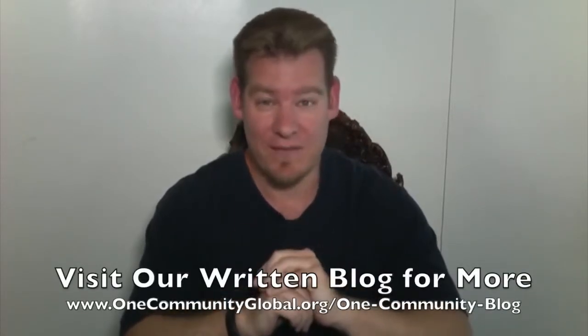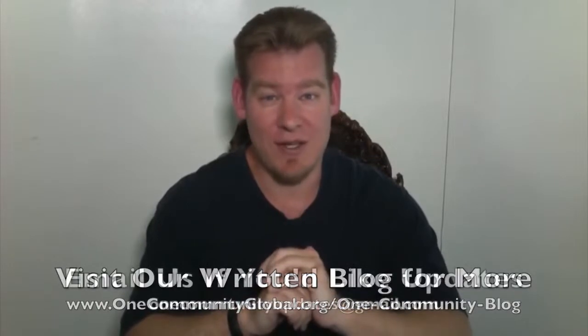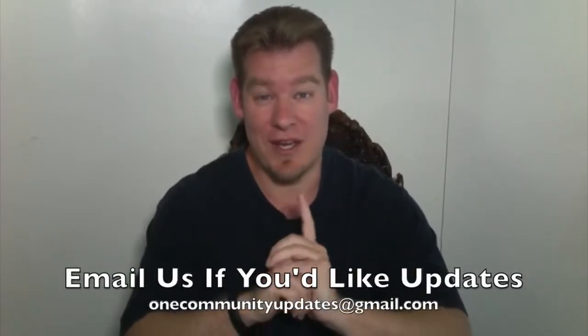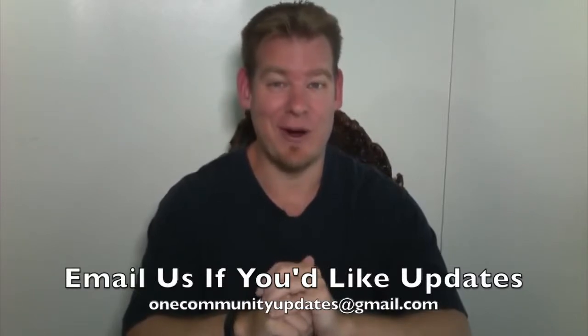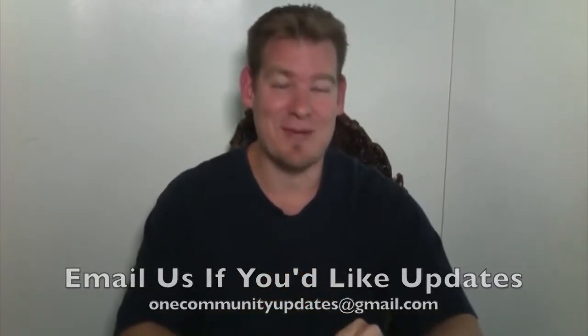Also, if you'd like to receive an email every time one of these updates comes out, you can send an email to onecommunityupdates at gmail.com and we will add you to our newsletter list. Let's jump into the updates.